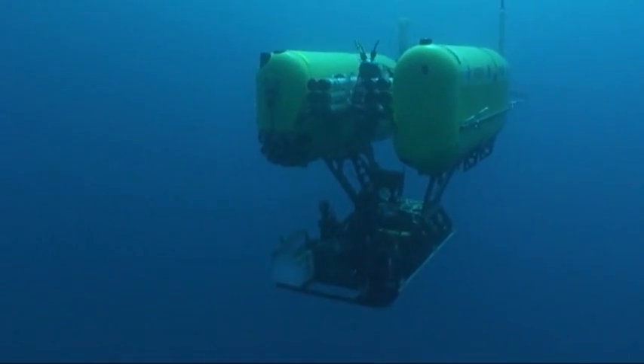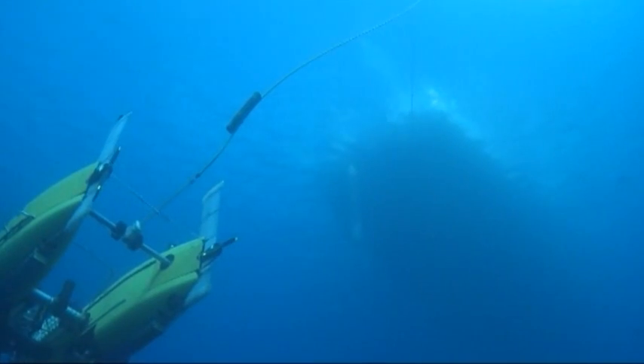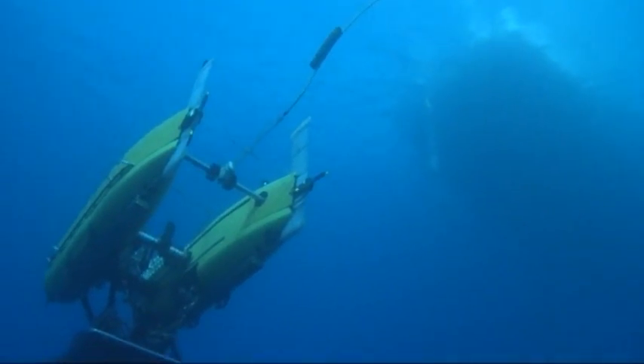With cutting-edge communications and state-of-the-art guidance systems, new vessels could dive deeper, remain submerged longer, and provide more information about the oceans than ever before.